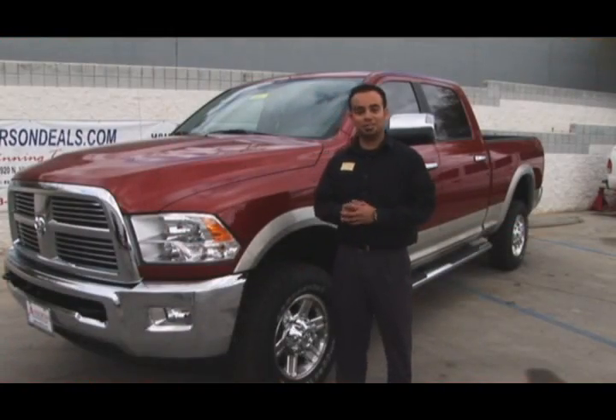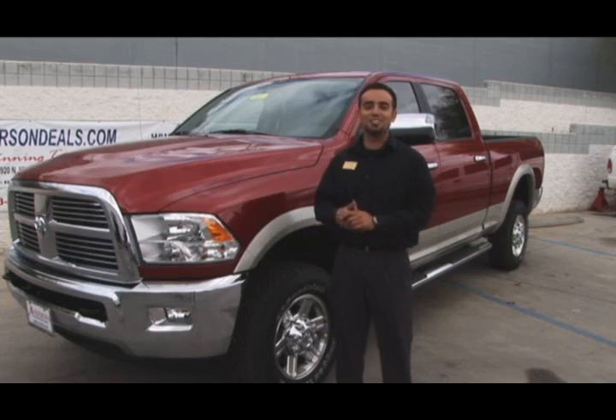There's only one car manufacturer that can put this all together, and one dealership to bring it to you: Anderson Chrysler Dodge Jeep. My name is Alberto Espinoza. Come out for a test ride today.